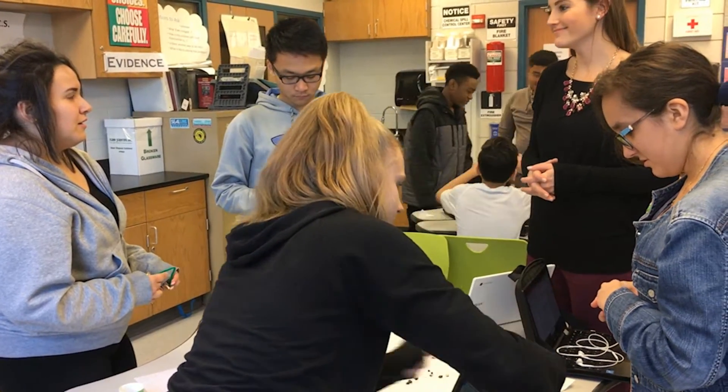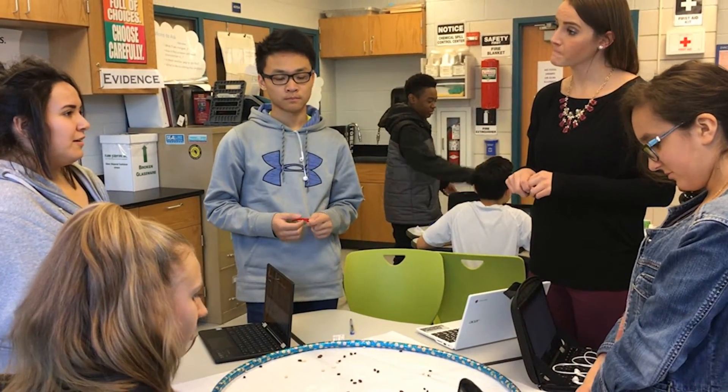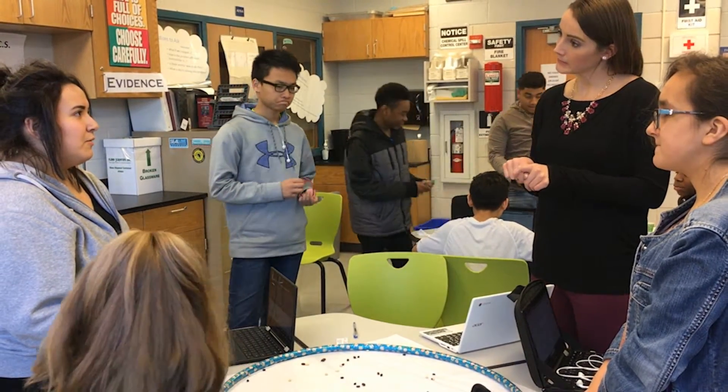With our students especially, we found that getting up, moving around, and applying what they know in a more active way really helps them engage with the material. And any chance we have to use an activity where students can work together is also really great, so they can learn from each other and communicate what they know and what they've learned.